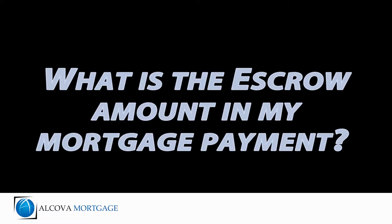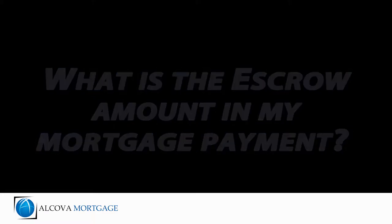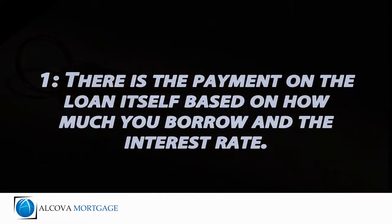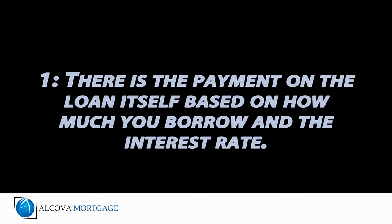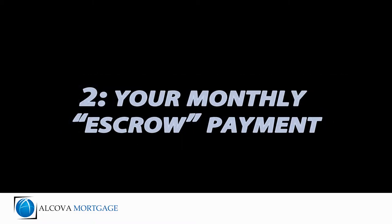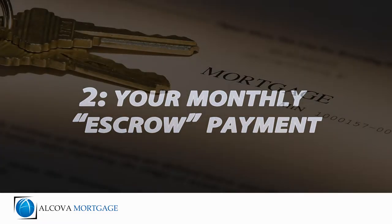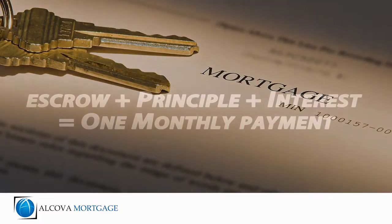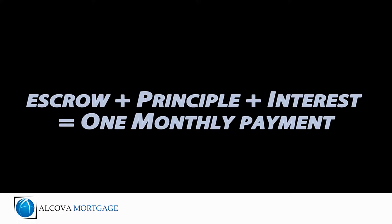One of the most frequently asked questions we get from our clients is: what is my escrow account and how does it affect my mortgage payment? There are two parts to every mortgage payment. Number one, there is the payment on the loan itself, based on how much you borrow and the interest rate. And number two, your monthly escrow payment, which includes your property's real estate taxes, homeowners insurance, and any applicable mortgage insurance.